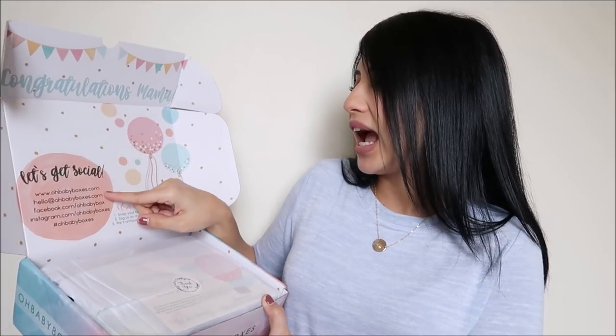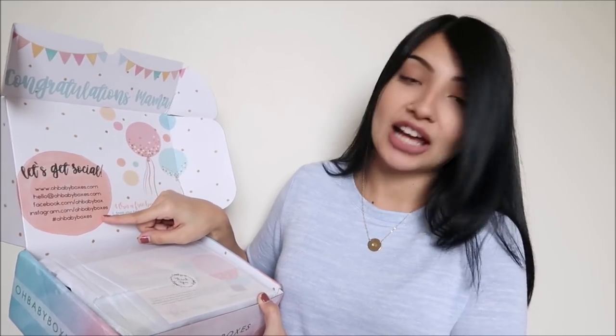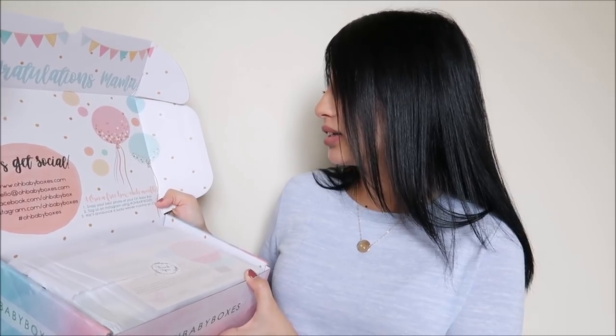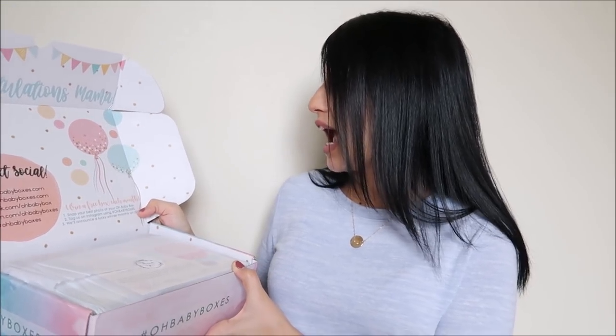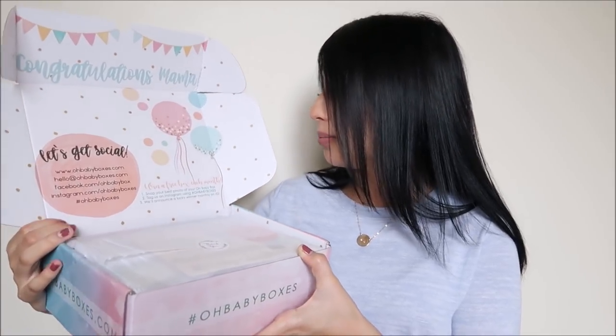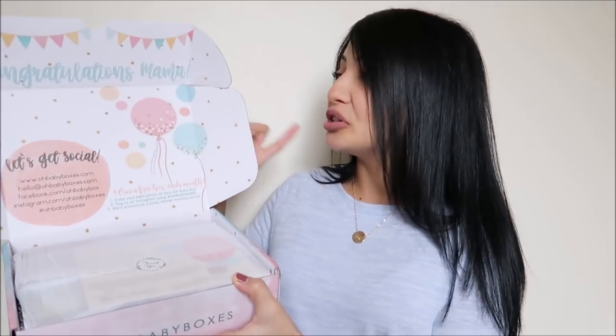Right here it says 'Let's Get Social' and it has the OhBabyBoxes.com, their email, their Facebook, their Instagram, and the hashtag you use whenever you get your Oh Baby Box. You can actually win a free box each month — all you have to do is snap your best photo of your Oh Baby Box, tag them on Instagram using hashtag 'Oh Baby Boxes,' and they'll announce a lucky winner monthly on Instagram.